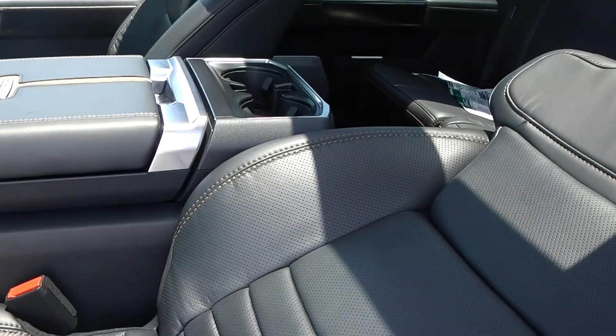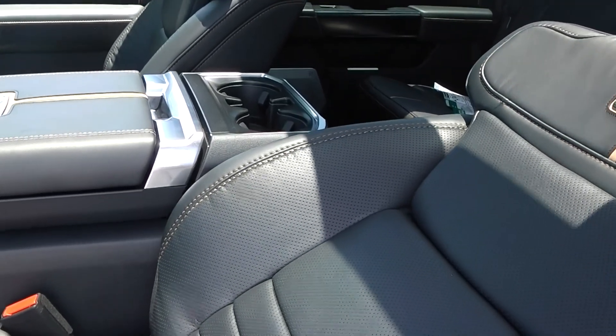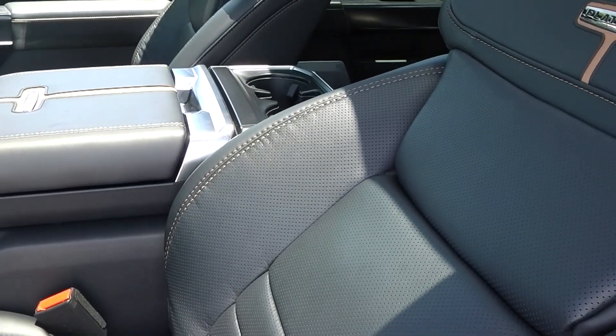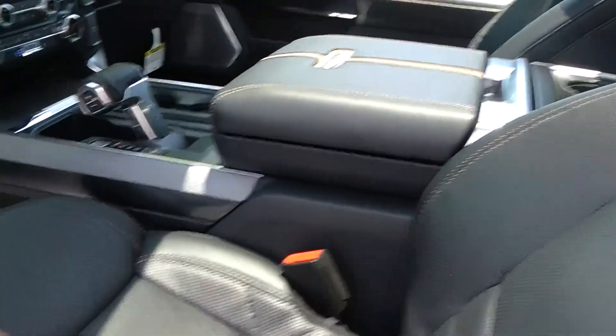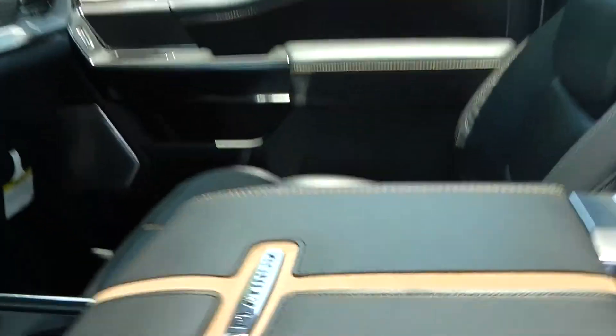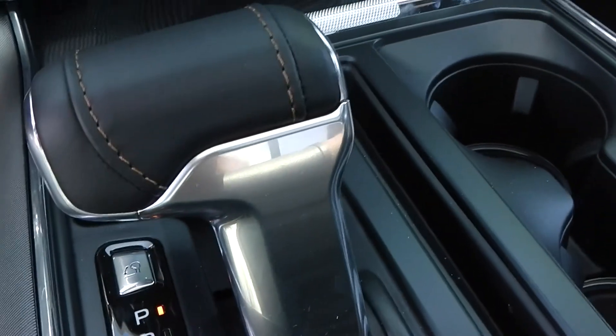Beautiful black leather, full leather with platinum stitching with a little tan in there. That looks gorgeous and very upscale. It has the Bang & Olufsen sound system and a 10-speed automatic transmission.